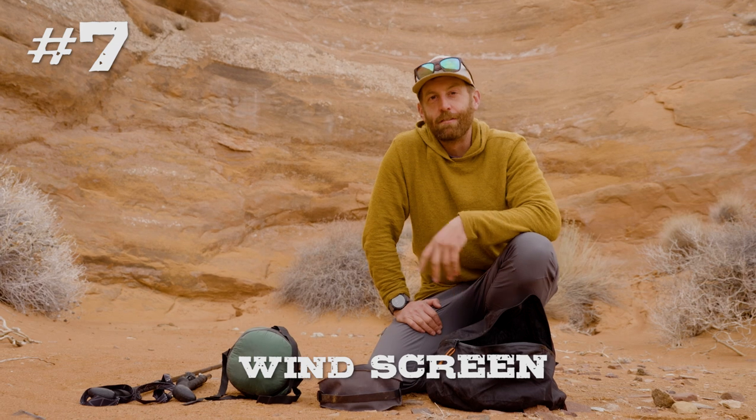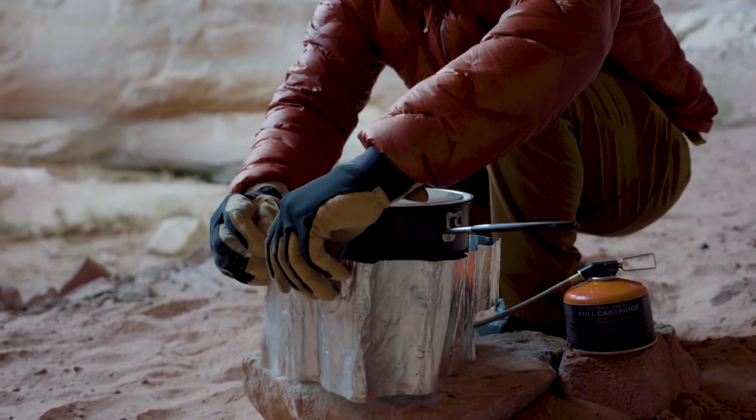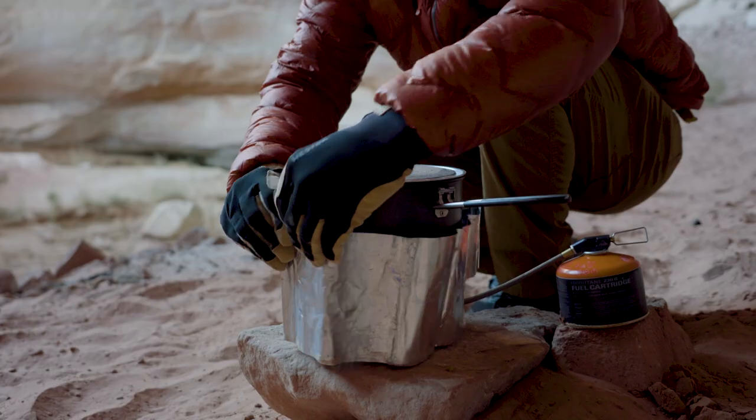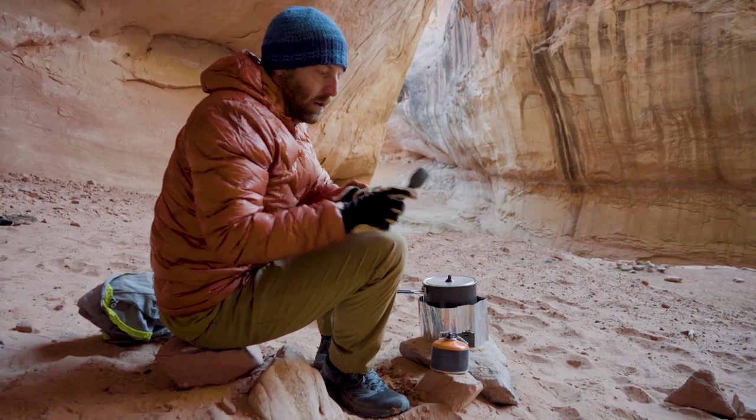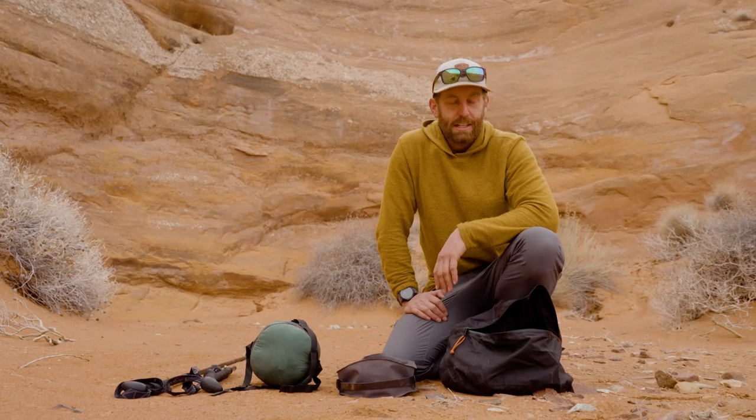Next on my list is a windscreen — I don't have one in front of me but we have some b-roll rolling now. Windscreens are super simple: just a sheet of lightweight, flexible aluminum that rolls up and circles around your stove while cooking. If you have a simple stove like a Pocket Rocket — anything that's not a Jetboil or a stove with inherent heat-transfer capabilities — a windscreen blocks the wind and makes your stove way more efficient. If you don't have a chimney-style stove, a windscreen is critical for maximizing fuel consumption, reducing boil times, and making your food and coffee a lot faster. Invest in a cheap windscreen and you'll thank me for it.